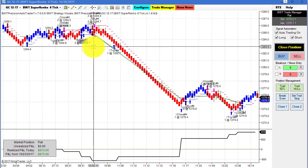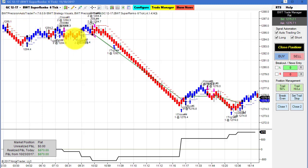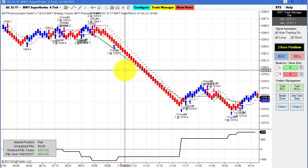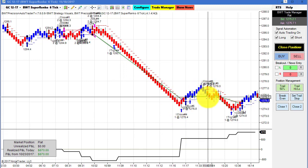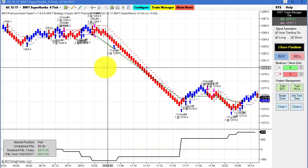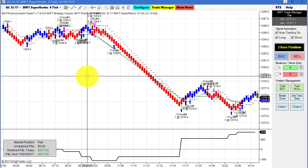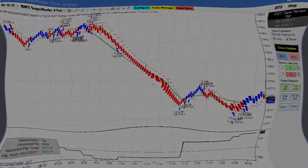Last but not least — I forgot to show this earlier — is the gold on the Super Enco 6-tick. This had a couple of losers to start, drawing us down about $500, and then we had a stellar short trade that brought us up, followed by a couple of smaller winners, closing at $870 for the day. Really solid performance on the gold — it's been pretty consistent lately. That's all for today's video. If you'd like to find out more, please visit our website. Thanks for watching.